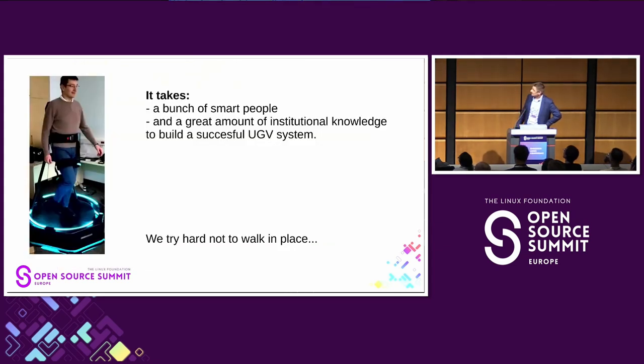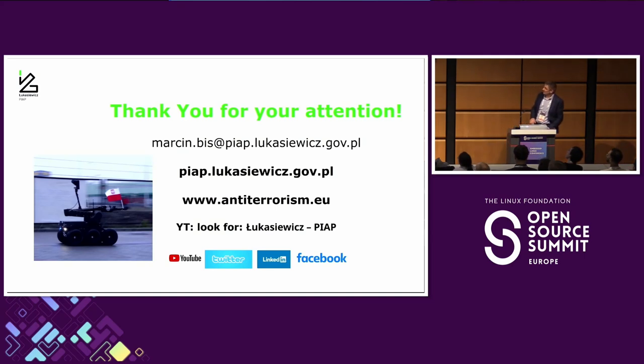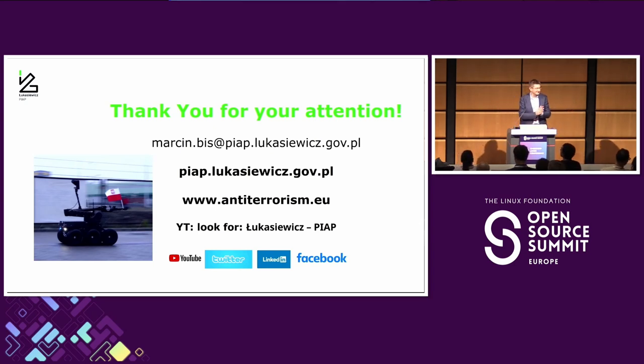In conclusion: it takes a bunch of smart people and a lot of institutional knowledge to build a successful UGV. Linux is just one part of such a device — there are also microcontrollers, electronics, mechanics, and all the people involved in testing: freezing, heating, and shaking these devices. A successful result requires the whole team.